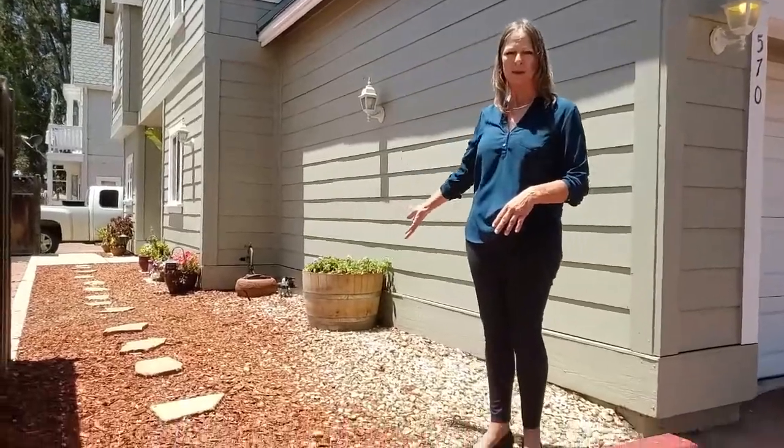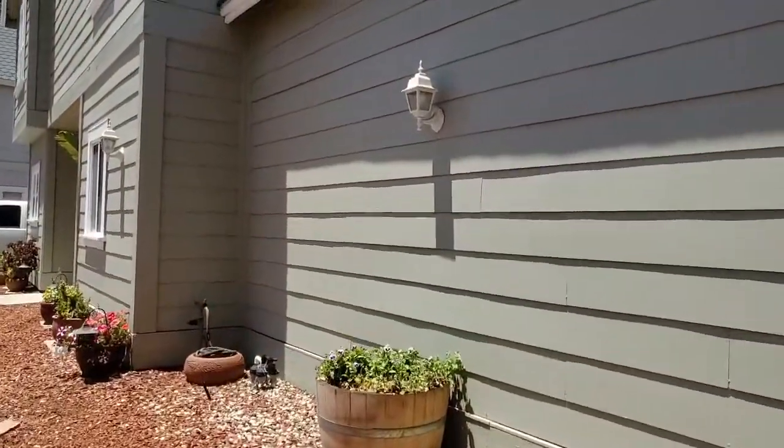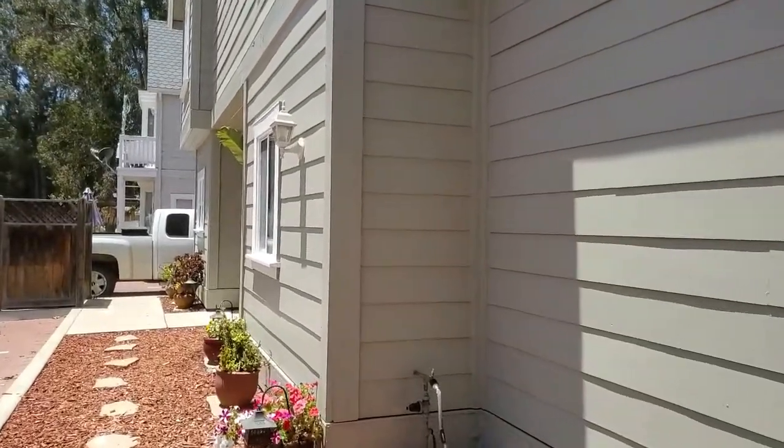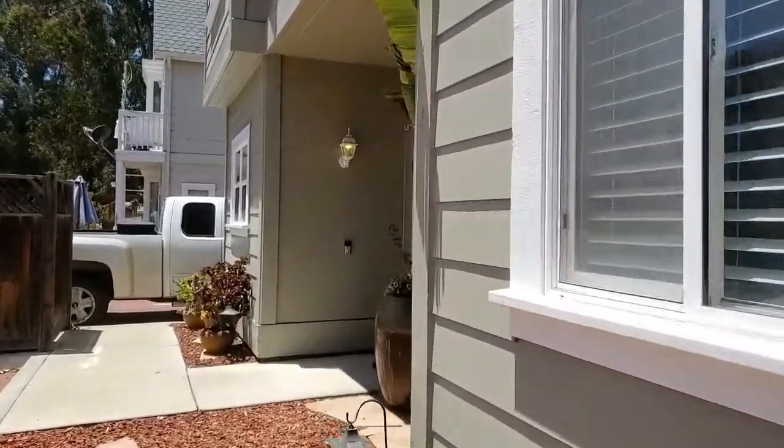They've actually made it very simple. You can actually park and walk on inside. They've set it up with amazing landscaping and also some stepping stones. Just tip-top-toe and that will lead you up to the front door.